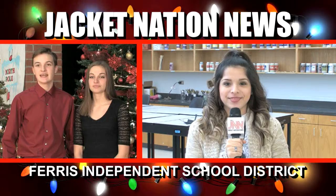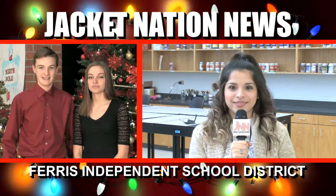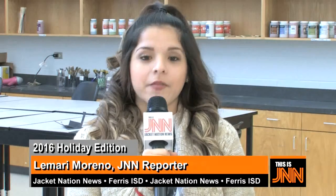Back from one of our staple segments on JNN is Jacket Nation News reporter Lamari Moreno. This month, Lamari spotlights two Ferris High School teachers and takes an even closer look at the courses they teach. Welcome back, Lamari. Thank you, Claire and Cameron. JNN's Teacher of the Month are two art teachers at Ferris High School, Michelle Hunter and Amanda Davies.